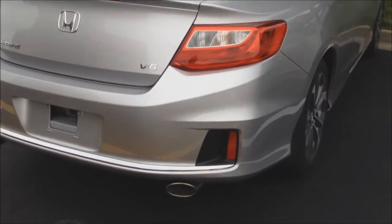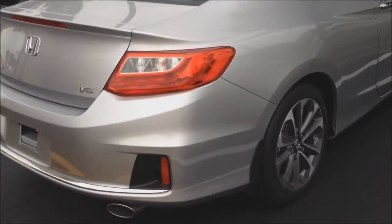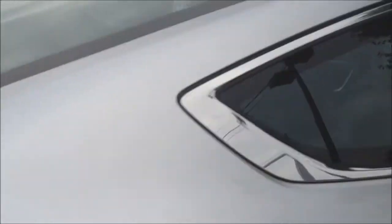Dual exhaust and the V6 badge of course. I really like the rear end styling of the new Accord Coupe. It's got chrome around the window and the back seat.